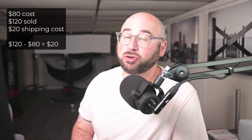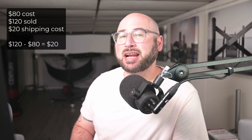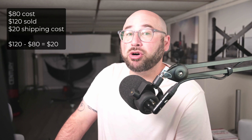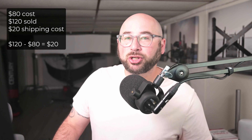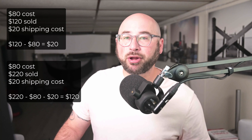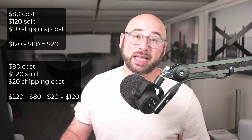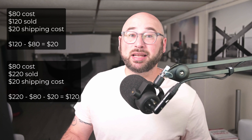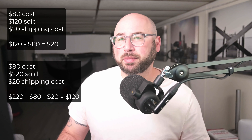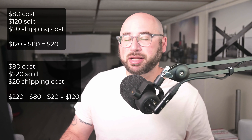Let's say you create a print to sell. The print costs you $80 from your lab, your own printer, or wherever. Selling that print at $120 shipped will mean that, if you are taking proper shipping measures, you might not be making $20. If your goal is to sell $1,000 worth of prints, you're going to have to sell that print 50 times over. On the other hand, if you price that print at $200 plus shipping, your new profit is $120 per print, meaning that for just nine prints, you've made more income than your previous 50 that you sold.